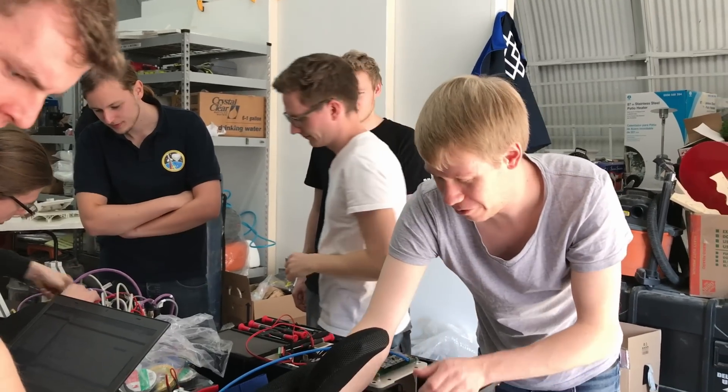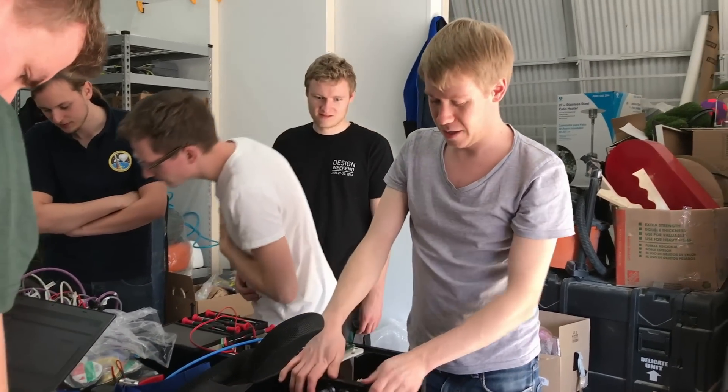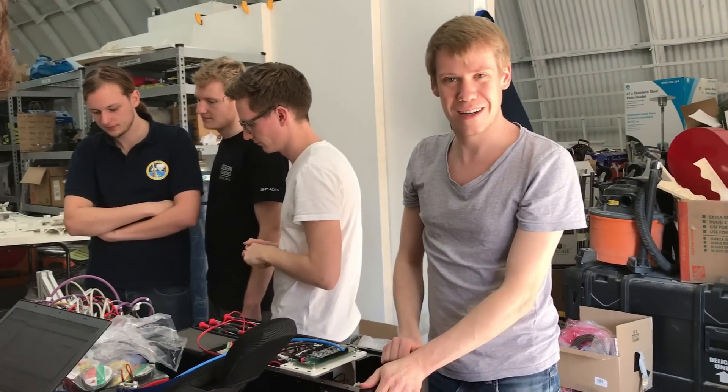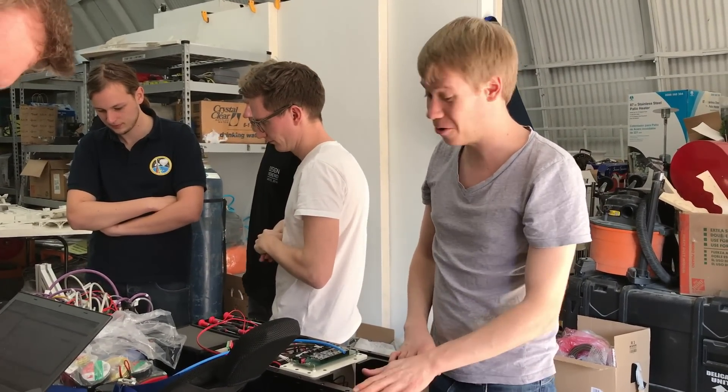We're just fixing up the battery boxes to our pressure system, because we have to ensure that they are pressurized during the vacuum to run. Otherwise, the batteries will launch and explode immediately. So we have to be sure that this all works very well.